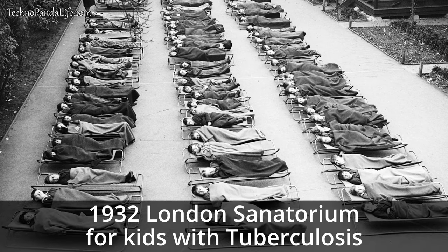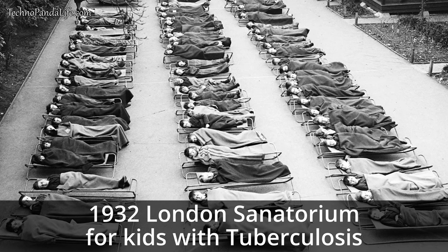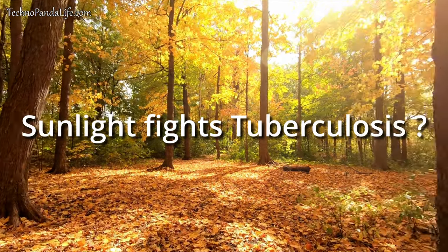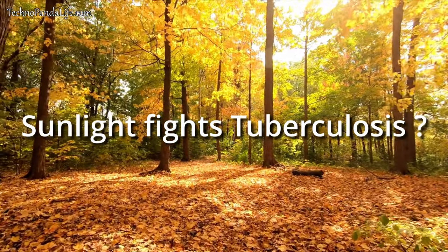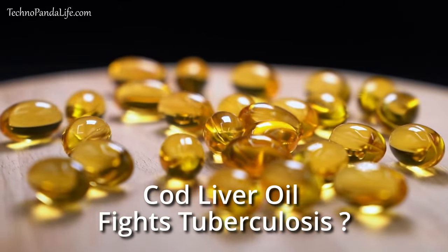Did you know that before antibiotics were developed, doctors treated tuberculosis by sending patients to sanatoriums where they were exposed to sunlight? These doctors knew that something in the sunlight was killing tuberculosis and healing their patients. They also knew that consuming cod liver oil helped fight tuberculosis.